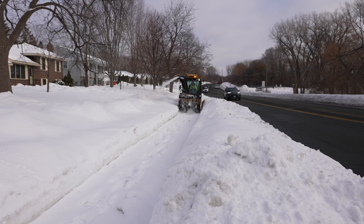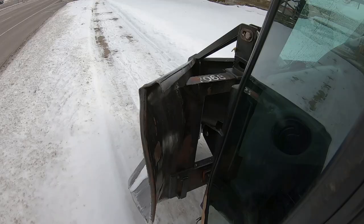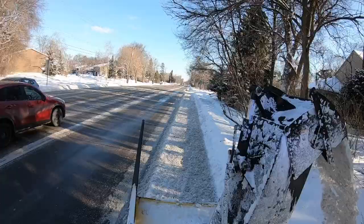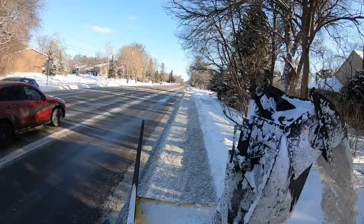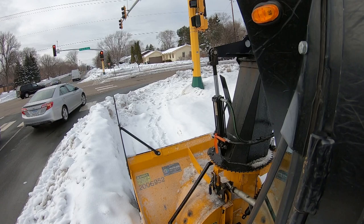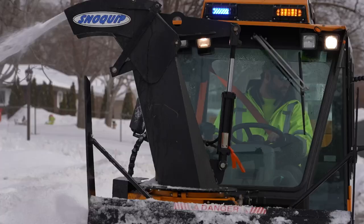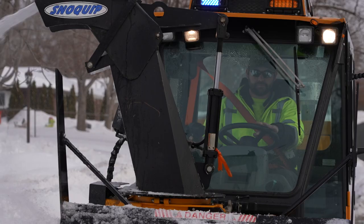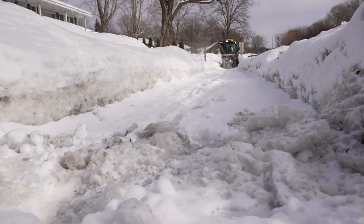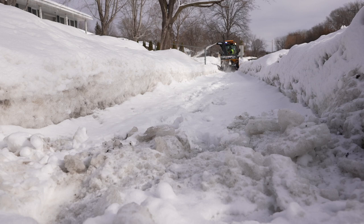We have priorities for the different areas that the sidewalk plows work. In a city of 37 square miles, it takes a while to get to all of those priority areas. A significant snow event of maybe six or seven inches will often take three to four days working 12-hour days to get our sidewalks fully clear.